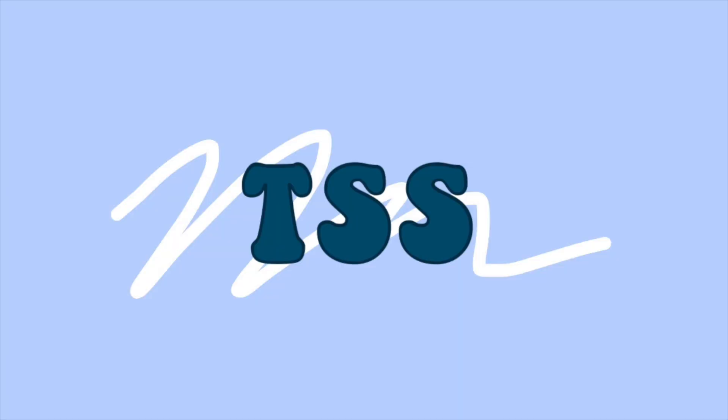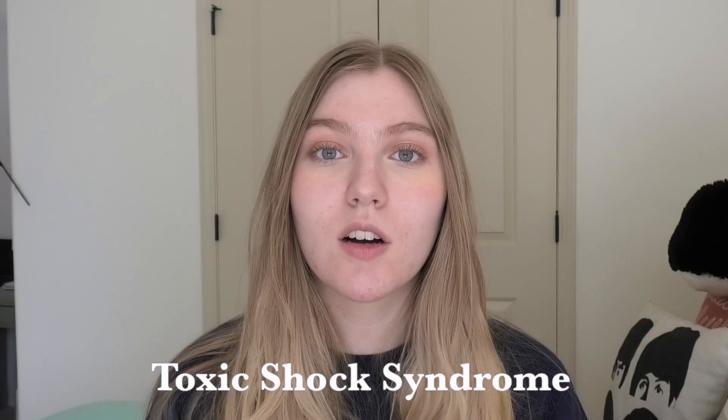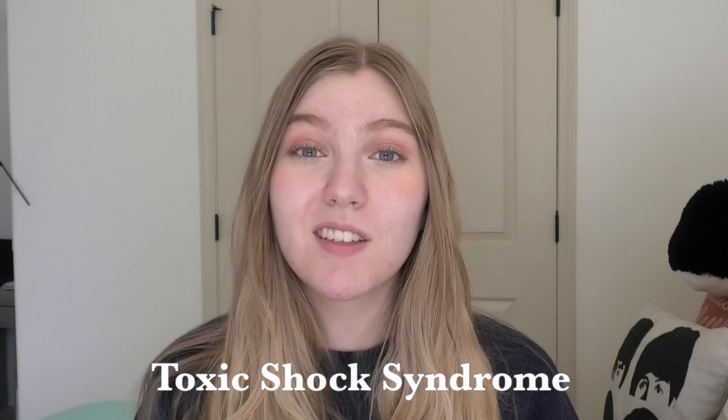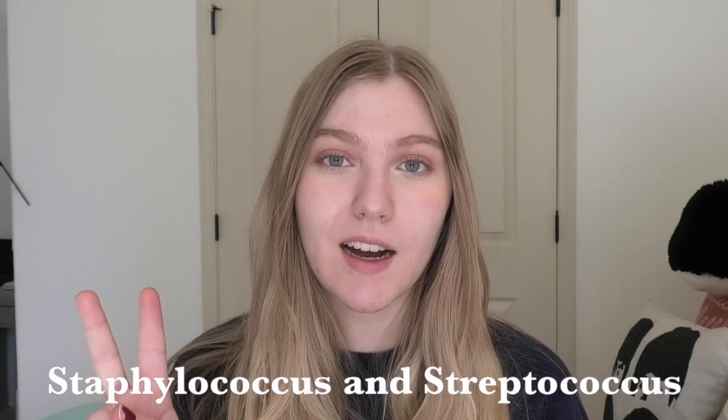We are going to talk about TSS. So first, let's get into what TSS actually is. TSS stands for Toxic Shock Syndrome, which is a very deadly and very serious infection. That infection is caused by two different types of bacteria: the first being strep and the second being staph. I know this sounds scary, but we're going to break it down.